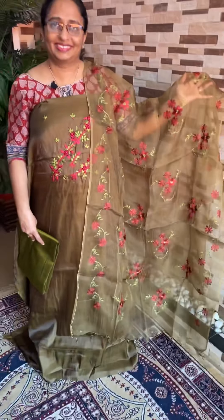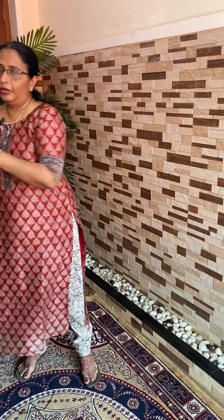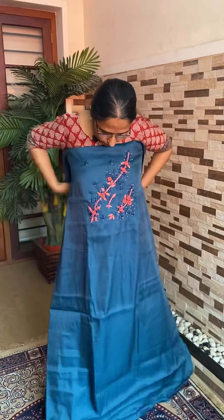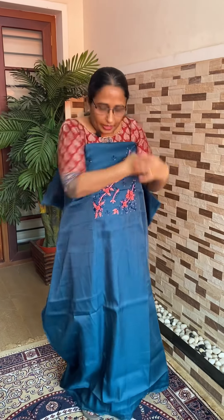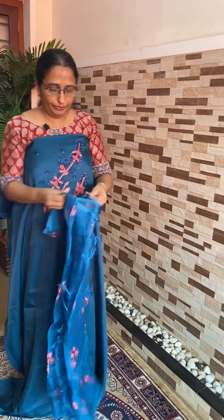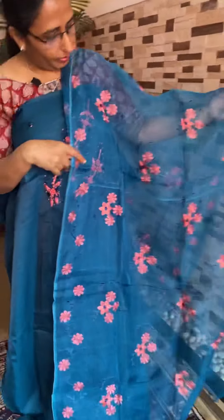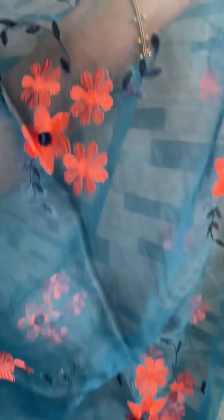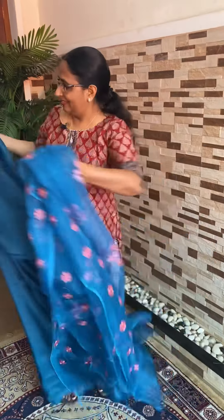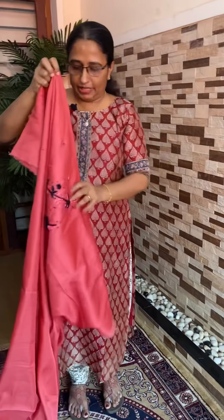The peacock blue shade. Peacock blue is a peach and embroidery. The face is the same. This is a dark peach tone.